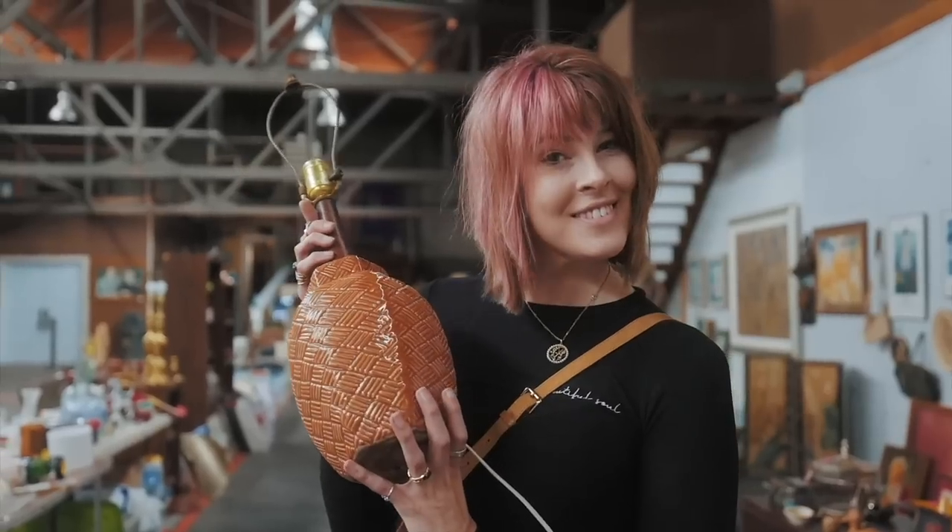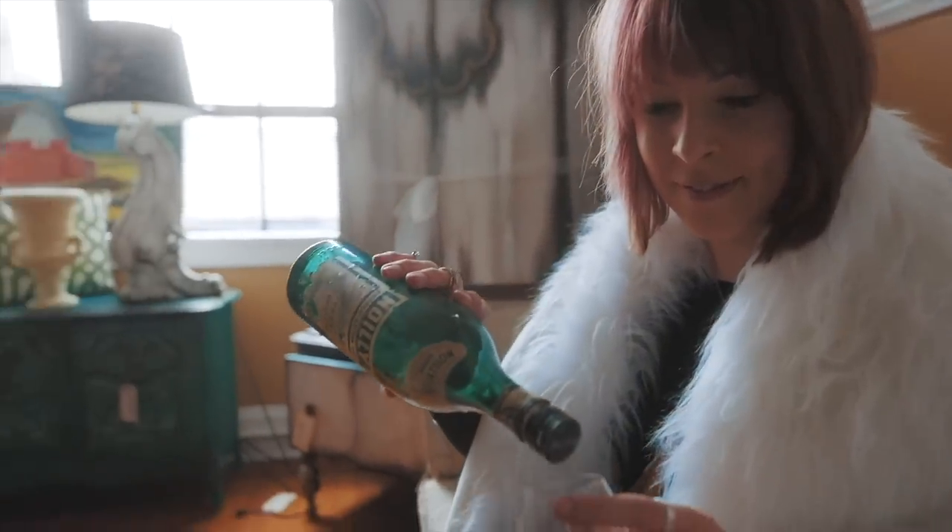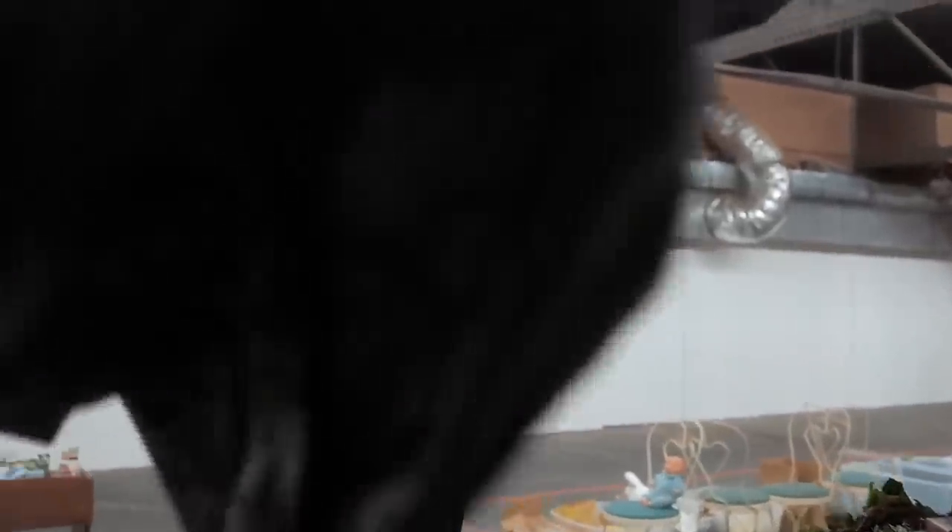My family calls it my superpower — my ability to see value in things that I can buy and flip for a profit. I'm the Crazy Wise Lady, and welcome to my channel.